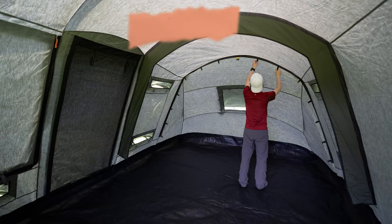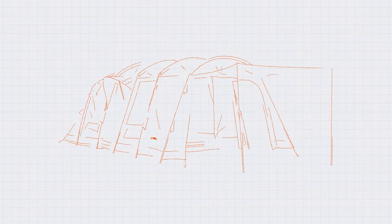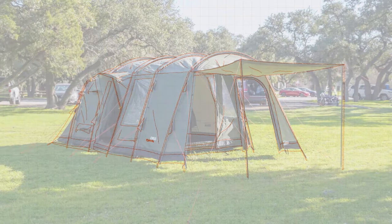With ample living space during the day and the option for a sleep haven at night, the Quad gives you versatility in any option you choose.